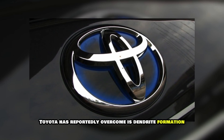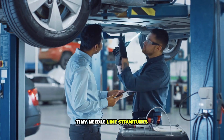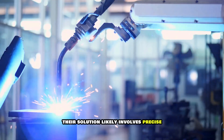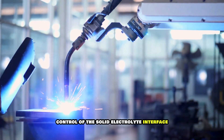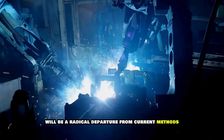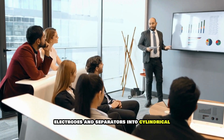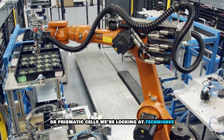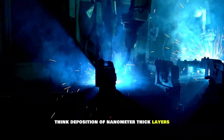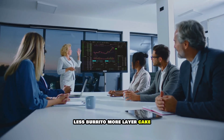One of the biggest hurdles Toyota has reportedly overcome is dendrite formation — tiny needle-like structures that can grow from the anode and short-circuit the battery. Their solution likely involves precise control of the solid electrolyte interface, the SEI layer. The manufacturing process itself will be a radical departure from current methods. Instead of winding electrodes and separators into cylindrical or prismatic cells, we're looking at techniques more akin to semiconductor production — deposition of nanometer-thick layers in highly controlled environments. Less burrito, more layer cake.